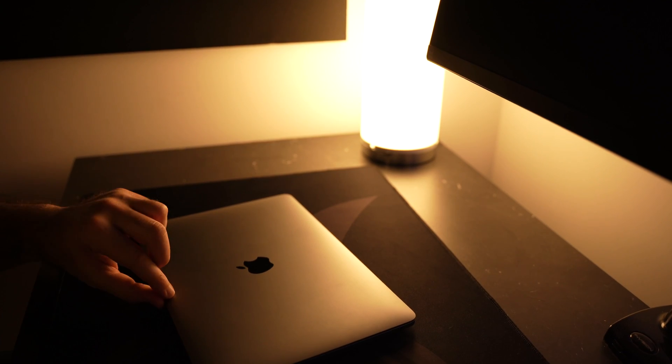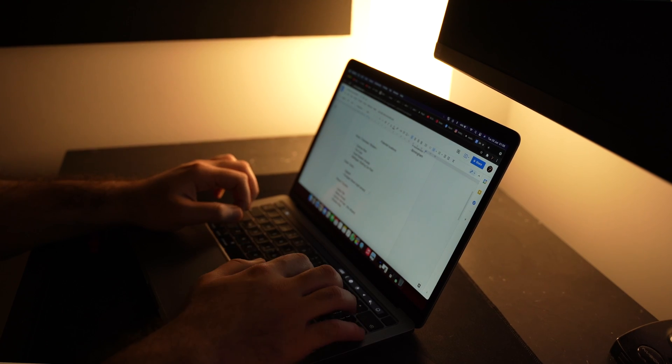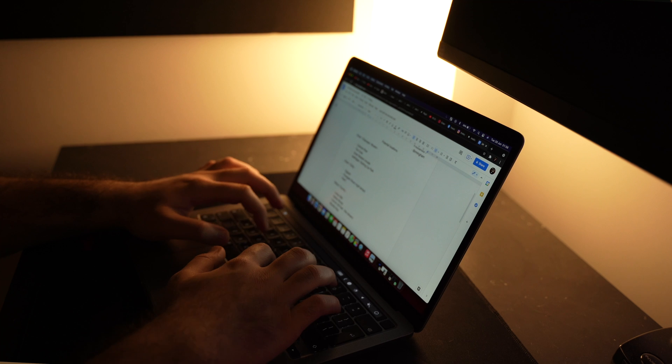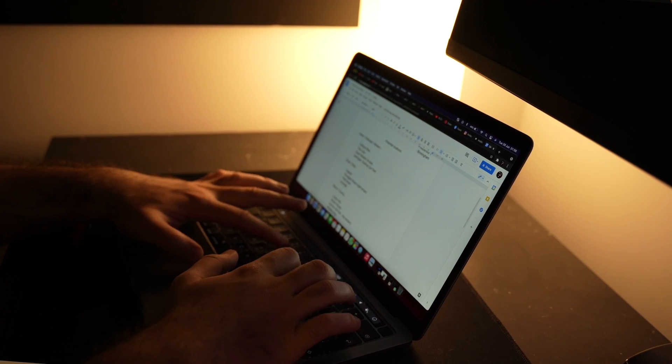In terms of what I actually get up to on the laptop day-to-day, it really varies — but it's split between heavy editing in Final Cut Pro for video editing, photo editing, light admin tasks, and general browsing and social media. I do have a gaming PC upstairs but after a year, even though I spent a fortune on it, it's just really slow and takes forever to load up. I honestly prefer the Mac workflow compared to Windows, but that's another video.